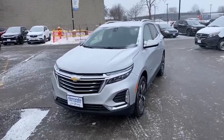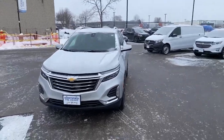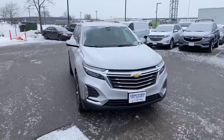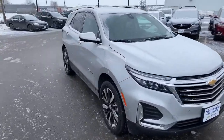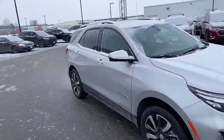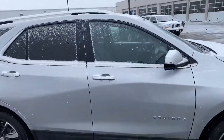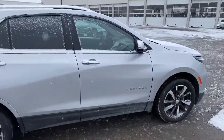Hi, this is Craig Norheim from Georgetown Chevrolet. I just want to introduce you to one of our newer arrivals. It's a 2022 Equinox Premier — a one-owner, accident-free vehicle, and this vehicle without a doubt shows pride of ownership.